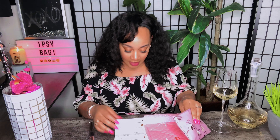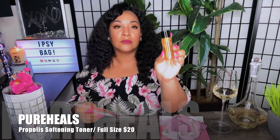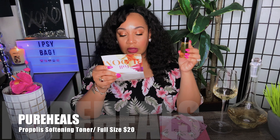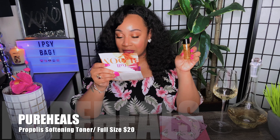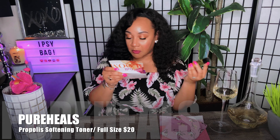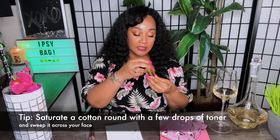Next we have the Pure Heels Softening Toner. This is for dull, dry skin — this treatment toner is packed with multitasking ingredients to brighten skin and balance oil production, plus it has anti-inflammatory aloe vera, which is awesome. The full size is twenty dollars. It smells really good — like a fresh scent when you get out of the shower. I'm definitely excited to try this one.